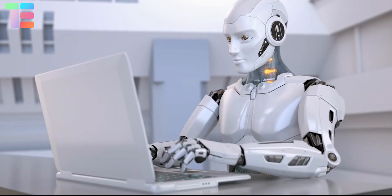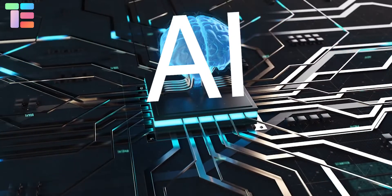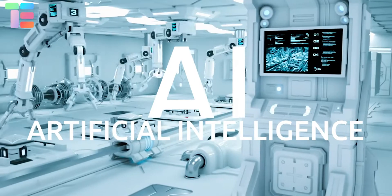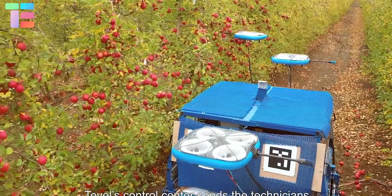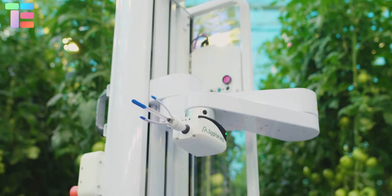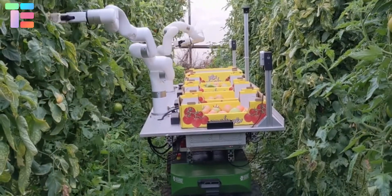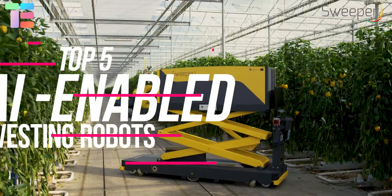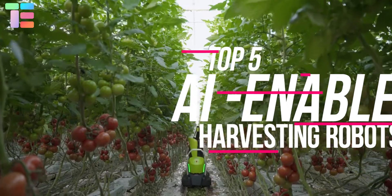The next generation of artificial intelligence is here and will change our daily lives. AI is lurking in broadcasts, watching our homes and working for us, even if we don't realize it. Robotics to select and harvest agricultural crops threatens to replace the role of farmers and displaces workers in developing countries, making agribusiness increasingly digital. In this video, we are going to introduce the top five AI-enabled harvesting robots.